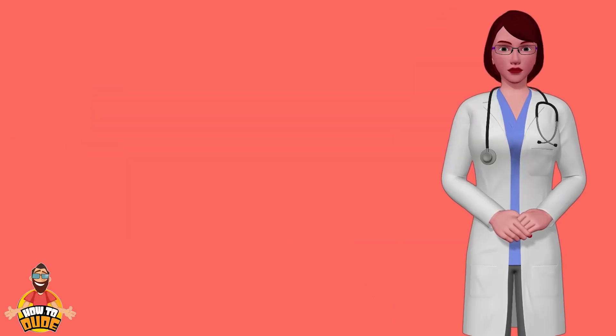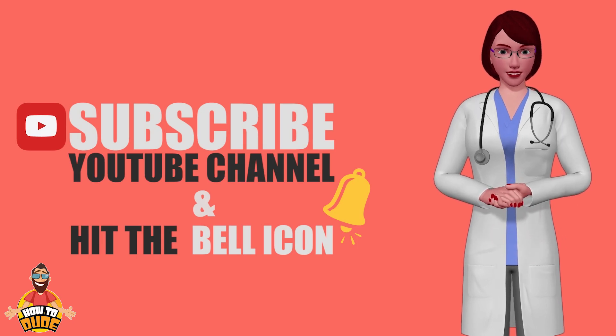Before we explore further, please subscribe to our channel so that you don't miss any updates.